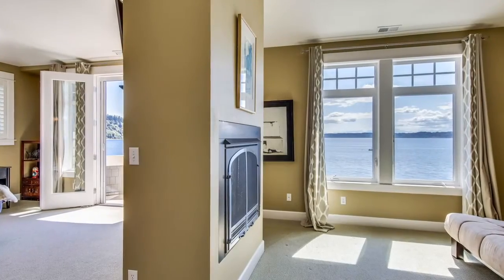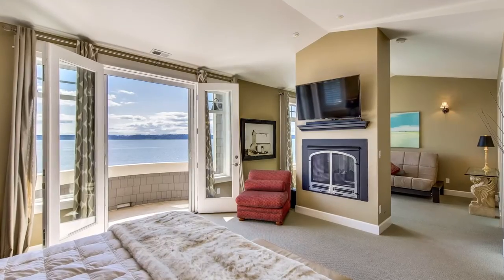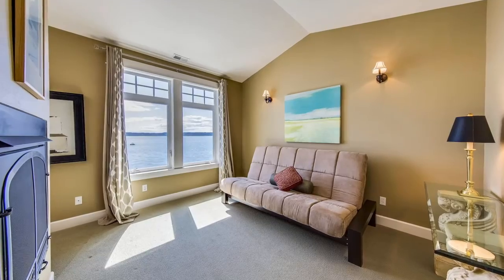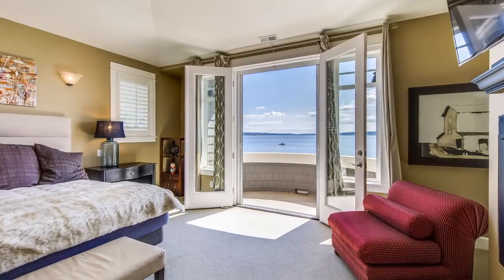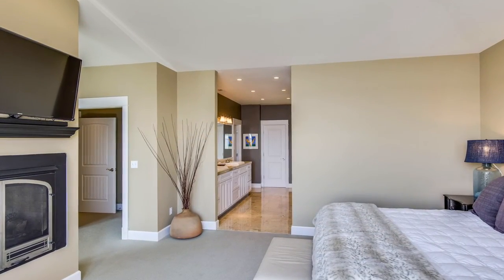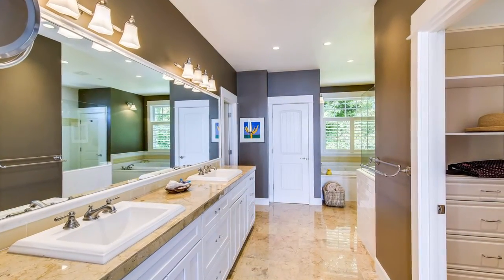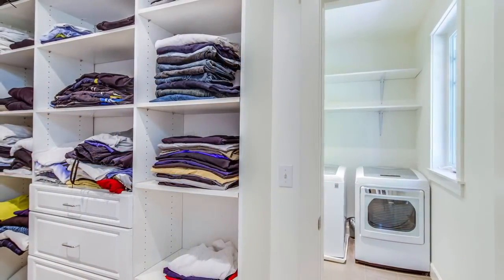The master suite has an island fireplace with a cosy sitting room, a walkout balcony, and his and hers large walk-in closets. The master bath has marble tile and flooring with a large jetted soaking tub and dual-headed shower.